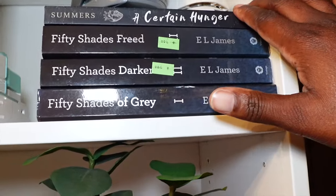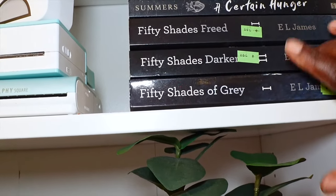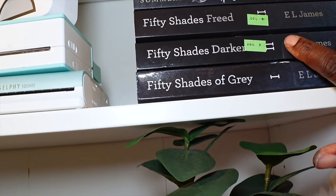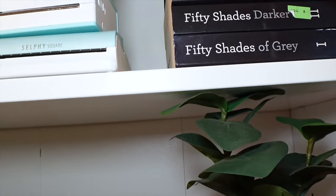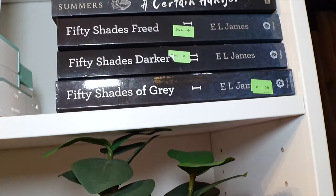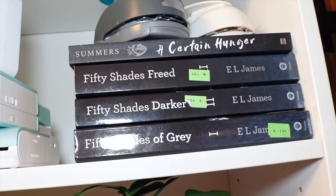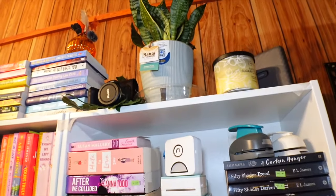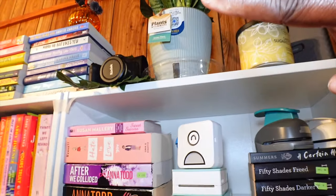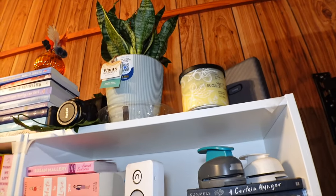So I have the Fifty Shades of Grey series — one, two, and three: Fifty Shades of Grey, Fifty Shades Darker, and Fifty Shades Freed. My co-worker told me about this series; she said it was a really good series, so hopefully I'll be able to get to it soon. Then on the very top of this side of the bookshelf I just have some of my other journaling stuff — a camera, some printer things, candles, and of course my flowers.